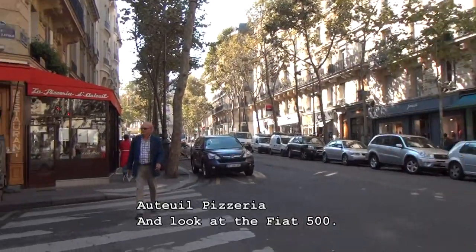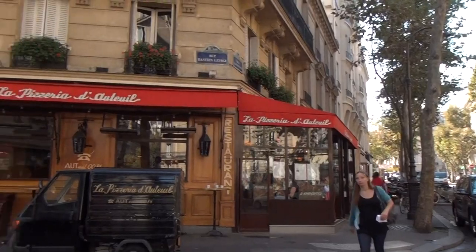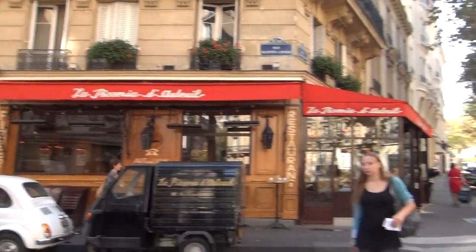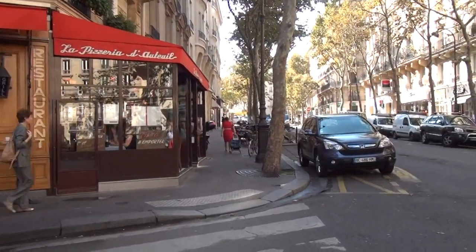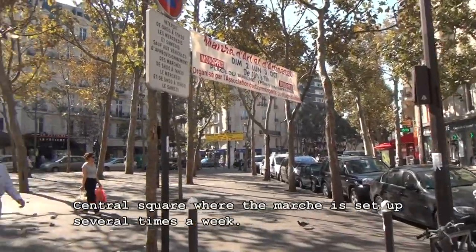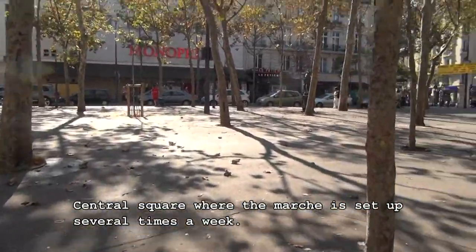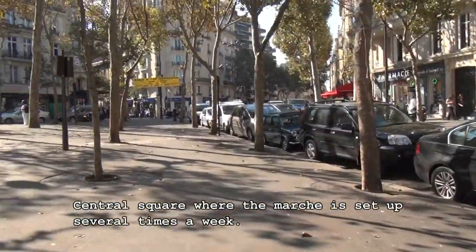And this in the corner, the red, is the Pizzeria d'Auteuil. There's a little Fiat 500 — I love that little car. This is a great hangout, and it's Thursdays, Fridays, and Saturdays — it's always really neat. This is the plaza, called the Place in French, and it's where the markets happen each week, three times a week.